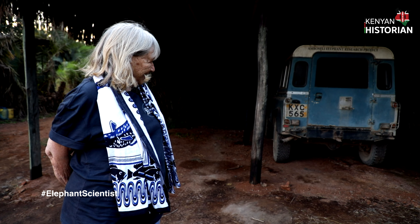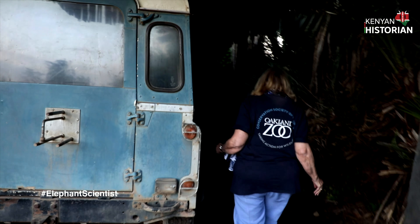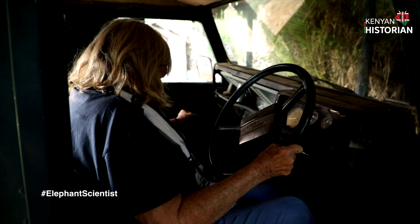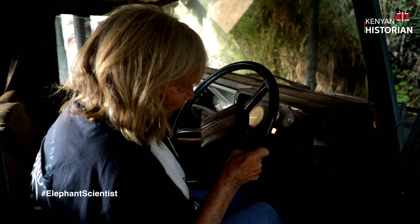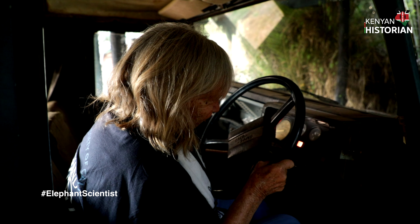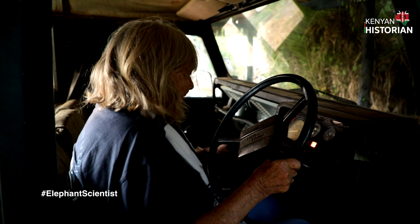Does it still work? Well, I can see if I can get it started. I started it the other day but I'm not sure it will start now — it's a very, very old car. Okay, let's see. We have to glow it — it's a diesel so it has to glow first. Let's see if I can get it to go.